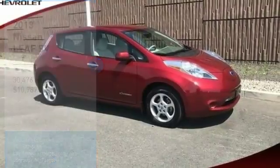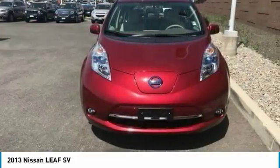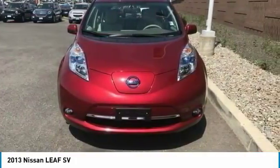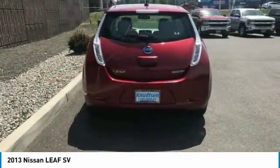Come test drive the 2013 LEAF — the Nissan LEAF, or Leading Environmentally Friendly Affordable Family car — an electric car you can truly feel good about driving.